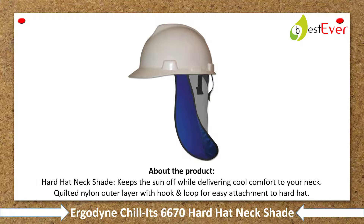Number 3: Ergodyne Chill-Its 6670 Hard Hat Neck Shades. About the product — hard hat neck shades keep the sun off while delivering cool comfort to your neck. Quilted nylon outer layer with hook-and-loop for easy attachment to hard hat.